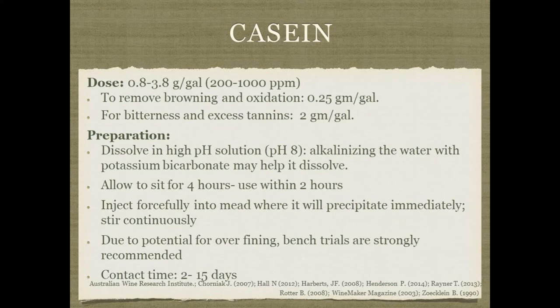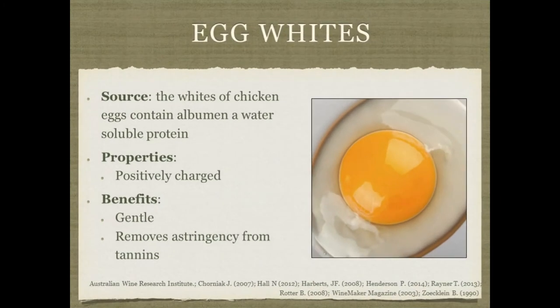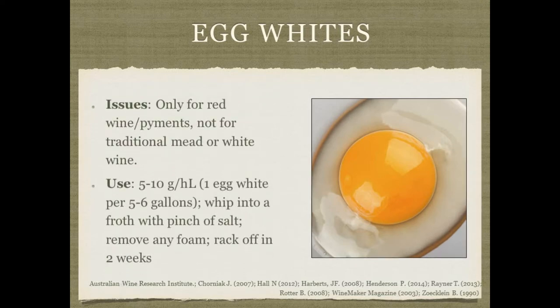Egg whites are included here more out of historical interest — it's not something you'd generally use commonly in mead. It's typically used more in red wine, though it could be used in a red piment or melomel. It tends to be gentle and removes some astringency from excess tannins. Usually about one egg white for every five or six gallons: whip it into a froth with a pinch of salt, remove any foam, put it into the batch or barrel, and then rack it off.